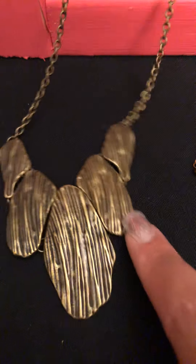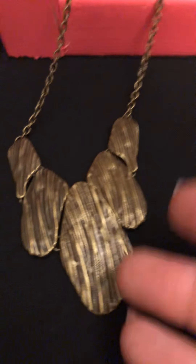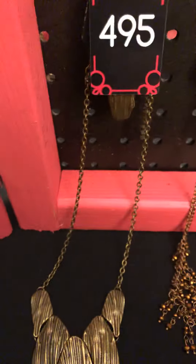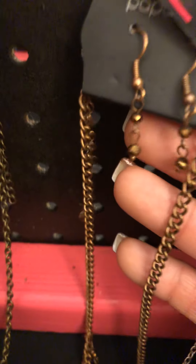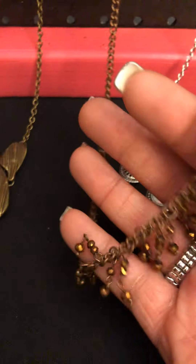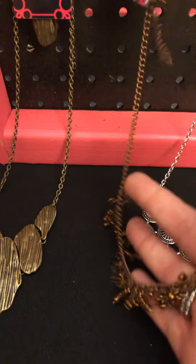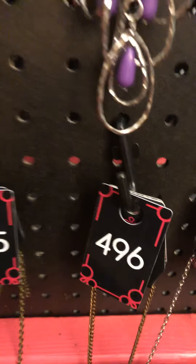495. We're coming down here to a medium length. Look at how it looks like bark or wood — just that unique texture and shape with those earrings that match. That is 495. 496: look at those cute little earrings, and then you have that copper, shimmery, dainty style necklace. That one is 496.